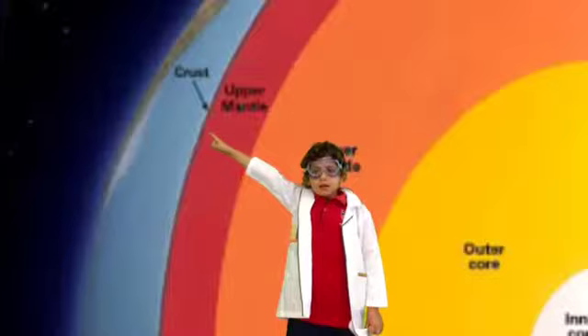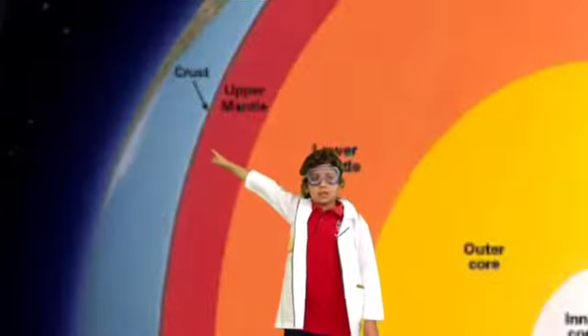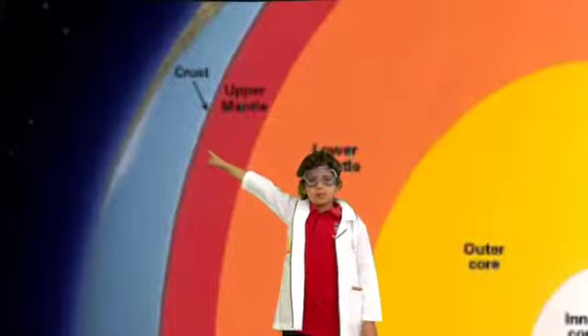To learn about volcanoes, we must learn about the different layers of the earth. The top layer of the earth is called the crust. It's broken into puzzle-like pieces called tectonic plates. The crust is made out of rock and dirt.